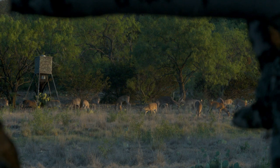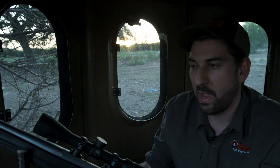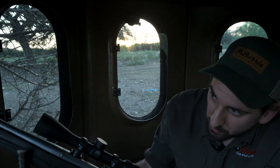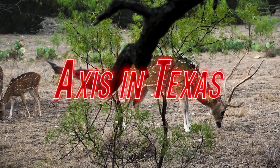Come on, you son of a gun. We're going to give it a minute, let him pass, and then chase him down. Hopefully, a big Axis buck down in Southwest Texas. We'll see — stay tuned.